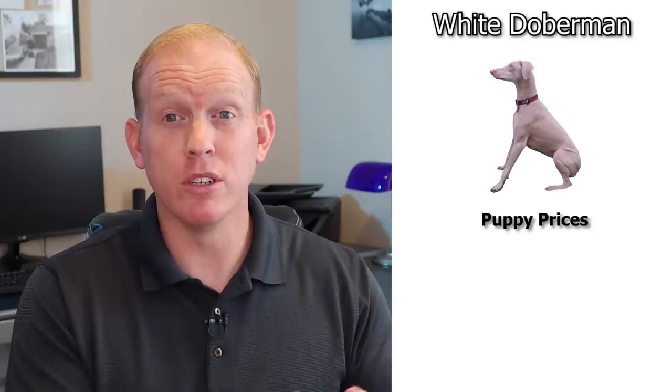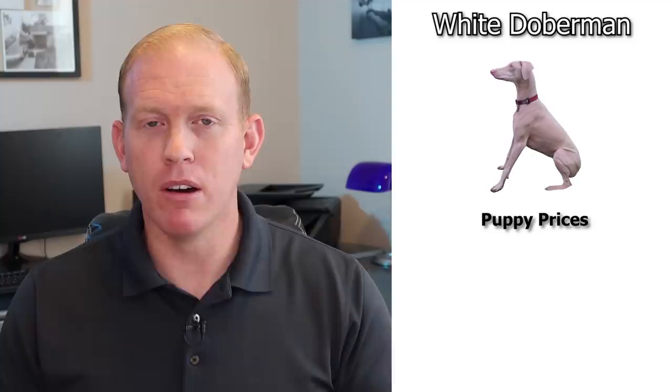A lot of you ask what prices these white Dobermans go for, and it varies all over the place. I talked to a bunch of white Doberman owners and called up a few alternative color breeders before making this video. I found a big range — between $800 and $2,500 for a puppy, with the average price around $1,600.